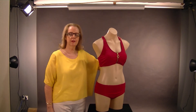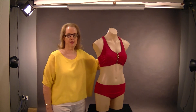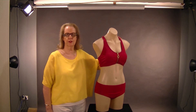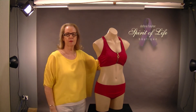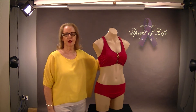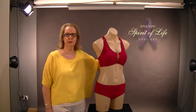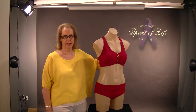Have you had a lumpectomy or undergone a full mastectomy? Do you find it hard to actually find a swimsuit that suits you, that covers you high enough in the chest wall and under the arm? I'm Deborah Taylor from Spirit of Life Boutique and I'm here to explain the difference between the different swimsuits and a normal one that you can buy anywhere.